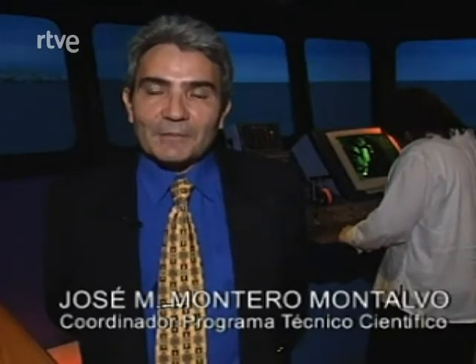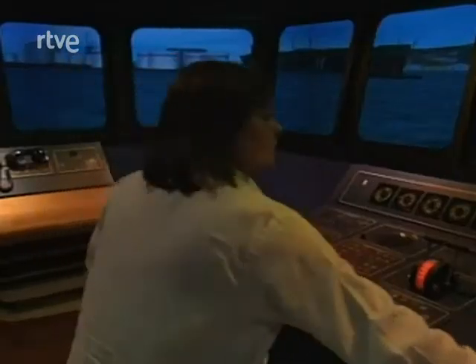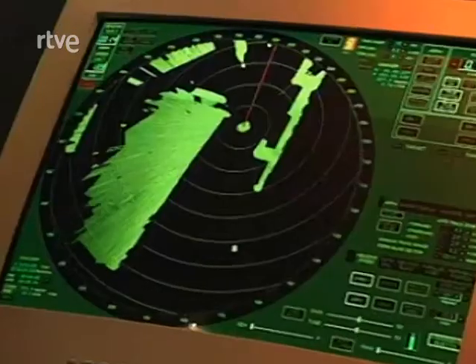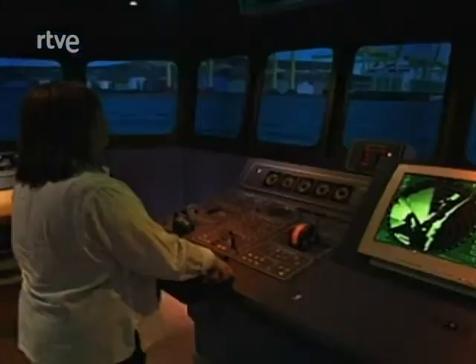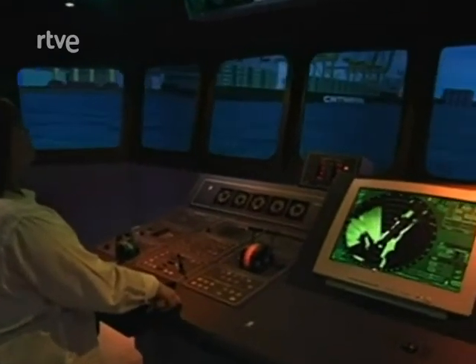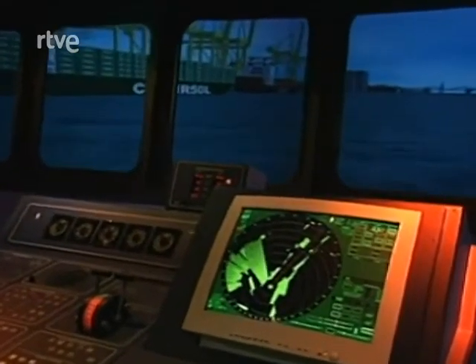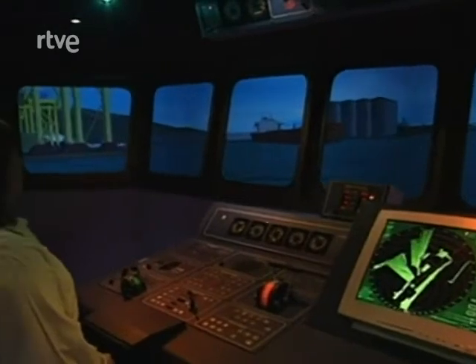Bienvenidos al simulador de navegación y maniobras del Centro de Estudios de Puertos y Costas del CEDEX. Este simulador es un sistema informático que reproduce fielmente el puente de navegación de un buque mercante. Es manejado por capitanes de marina mercante con amplia experiencia de maniobras, y entre los objetivos se encuentran el apoyo al diseño portuario y el entrenamiento de las tripulaciones. Se trata de un simulador de la más alta gama, con las más altas calificaciones incluso para entrenamiento de tripulaciones de la OTAN. En este caso estamos asistiendo a la entrada al puerto de Barcelona por parte de una corbeta militar, una embarcación ligera y rápida que maniobra muy bien.